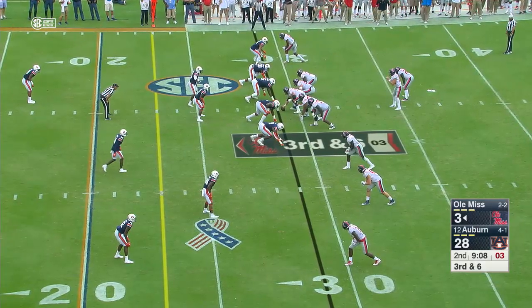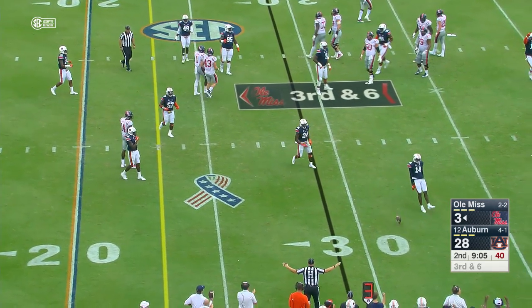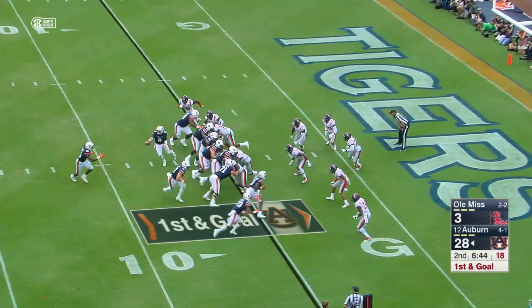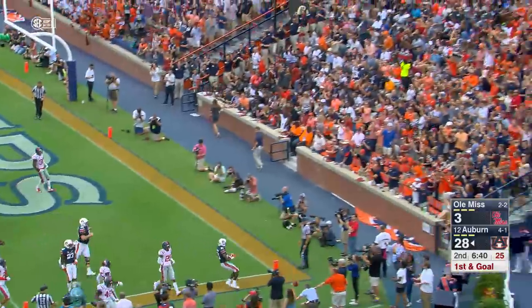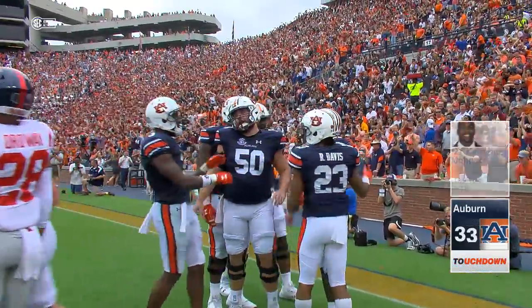Down to four, down to three — with two, the snap. Patterson throws, almost intercepted, incomplete. Steven Roberts almost had him, a pick six. Stidham comes up under center, they'll run it to the right side, pitch to Kerryon and he walks in. Touchdown Auburn! That was easy pickings right now for the Tigers.